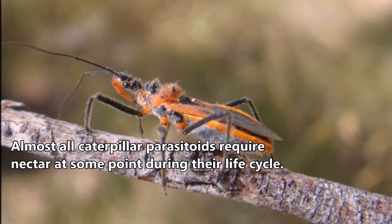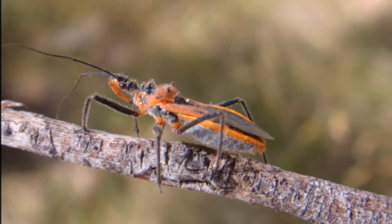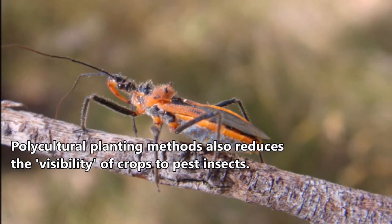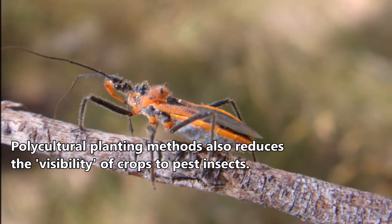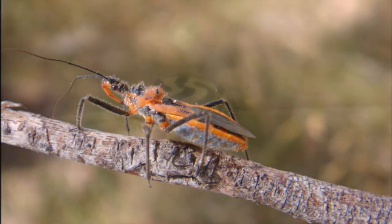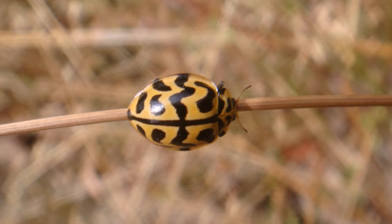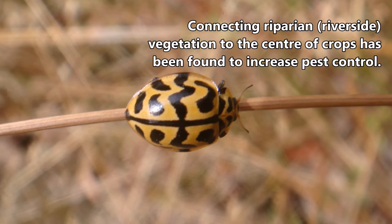These resources also act as habitat for native pollinators, which can increase productivity. Non-crop vegetation can also be used to break up paddocks and crops, essentially making crops a smaller target to passing pest species by making them harder for insects to detect. Non-crop vegetation throughout a farm also allows beneficial insects to disperse throughout a crop faster, allowing a faster recolonisation after pesticide use.